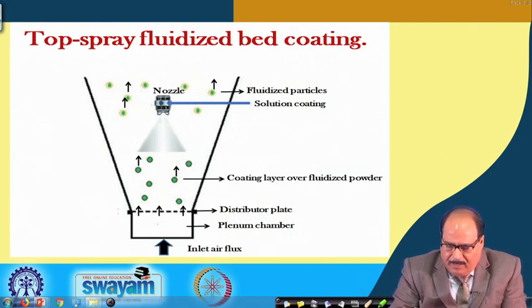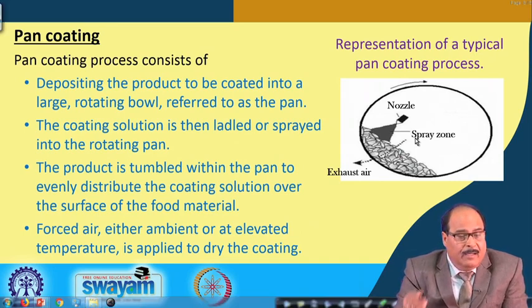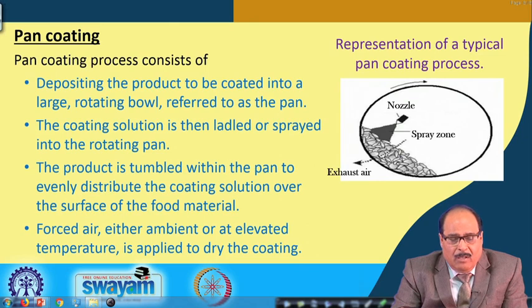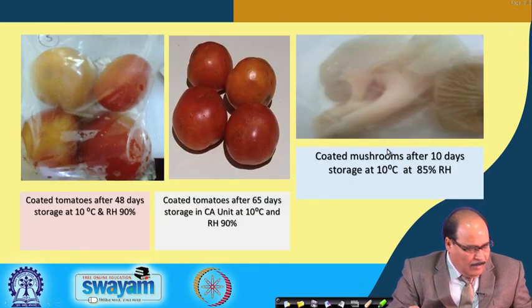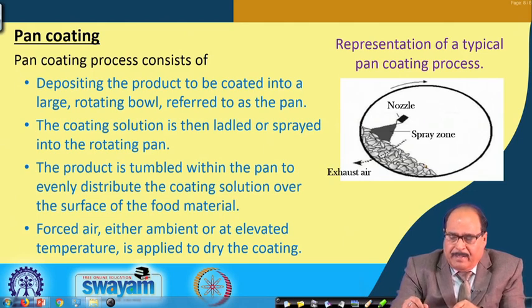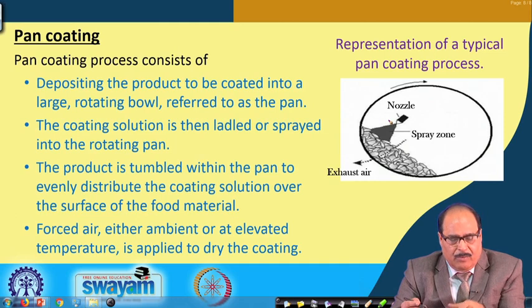Pan coating consists of depositing the product to be coated onto a large rotating bowl referred to as a pan. The pan rotates and with the help of suitable spray nozzles the coating solution is sprayed over the product, which is tumbled within the pan to evenly distribute the coating solution over the surface of the food material. Forced air — either ambient or at elevated temperature — is applied to dry the coating.